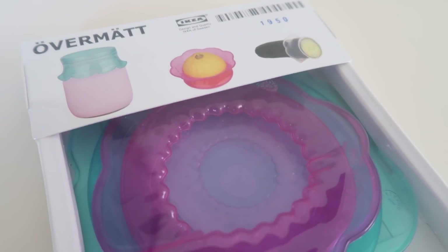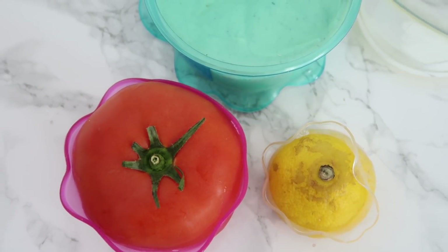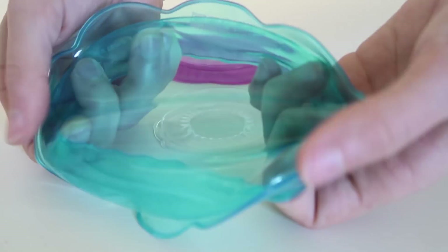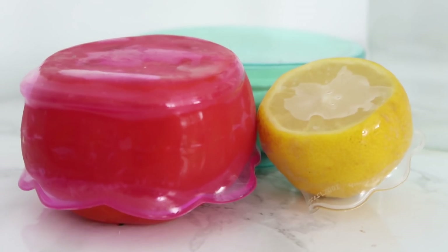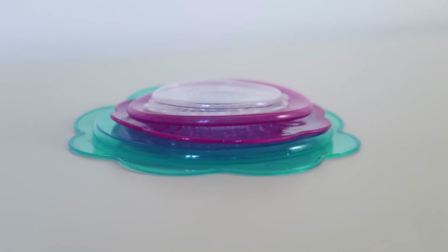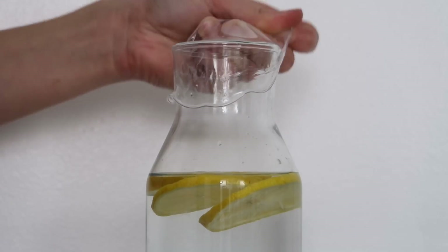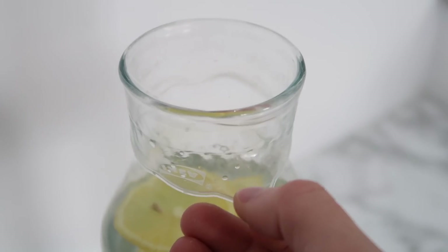If you saw my recent IKEA shop with me video, this next product might look familiar. These are IKEA's new food wrappers called Overmat, and they're $5.99 for a pack of three. They take the place of any lids or food wrapping like plastic wrap or aluminum foil. When you're wrapping up leftovers or half-eaten vegetables, you can wrap them in this stretchy silicone lid wrapping and it seals your food and makes it last longer. You can wash them by hand or stick them in the dishwasher — they're dishwasher safe. The small clear one is really good for smaller foods like lemons, limes, anything you cut a chunk out of, and also great for bottles or jars.